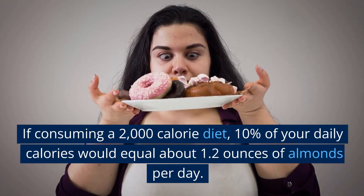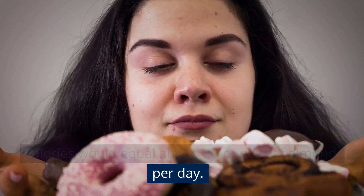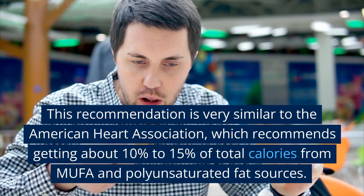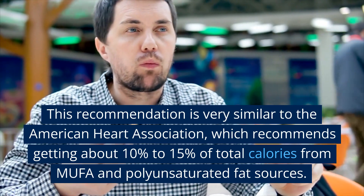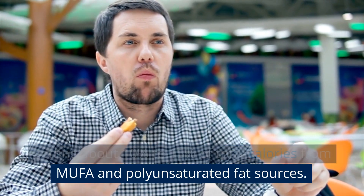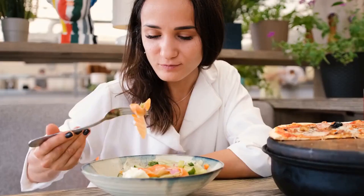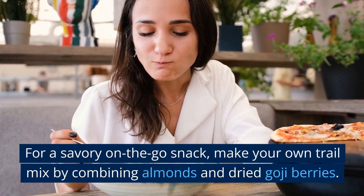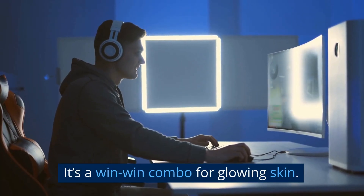If consuming a 2,000-calorie diet, 10% of your daily calories would equal about 1.2 ounces of almonds per day. This recommendation is very similar to the American Heart Association, which recommends getting about 10–15% of total calories from MUFA and polyunsaturated fat sources. For a savory on-the-go snack, make your own trail mix by combining almonds and dried goji berries — it's a win-win combo for glowing skin.